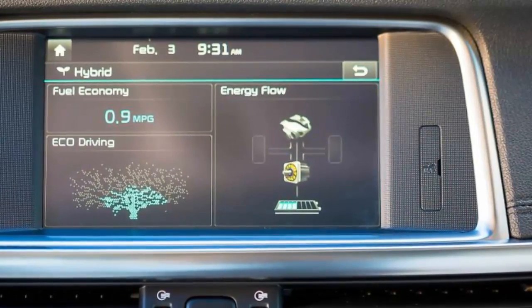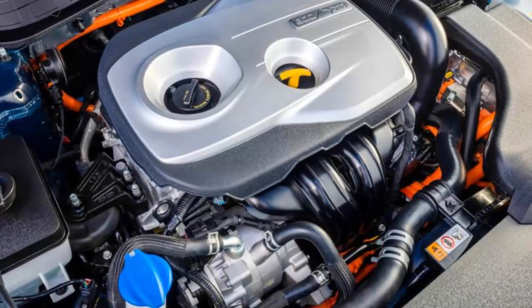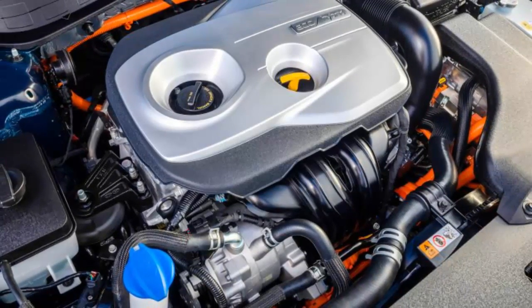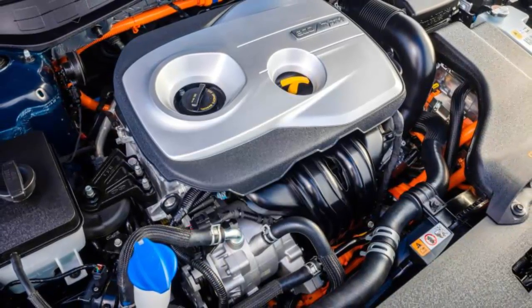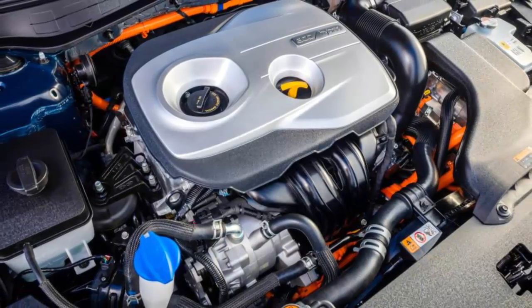Beyond the price premium, the Optima Hybrid demands few compromises compared with the standard model — so few that it's easy to forget you're driving a hybrid. With an impressive blend of practicality, refinement, and style, the Optima is a solid contender among midsize hybrid sedans, particularly for those who don't look solely at the EPA numbers.